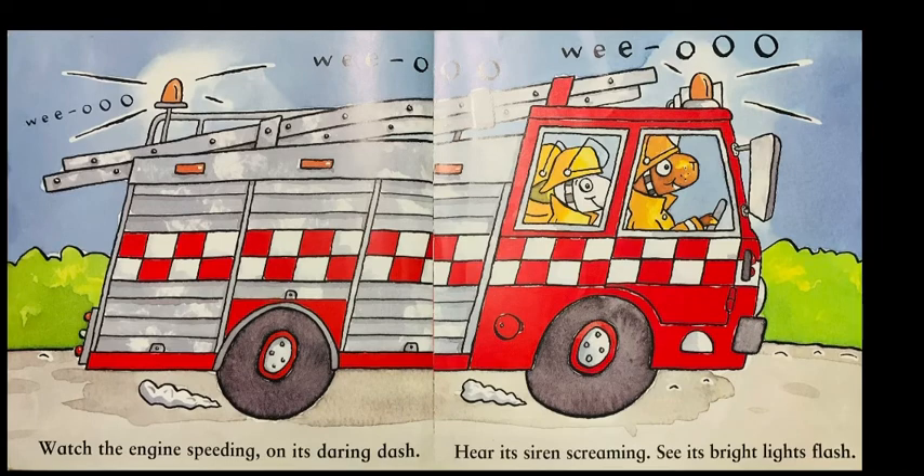Watch the engine speeding on its daring dash. Hear its sirens screaming, see its bright lights flash.